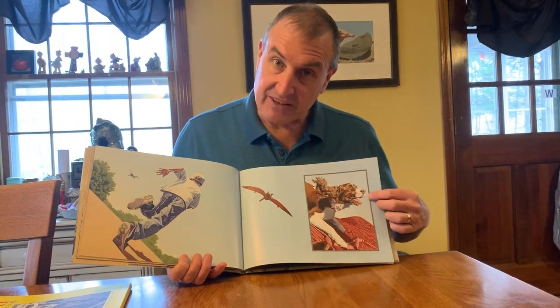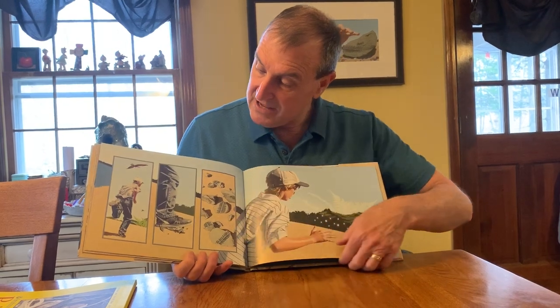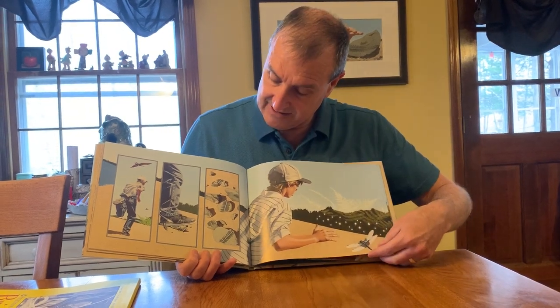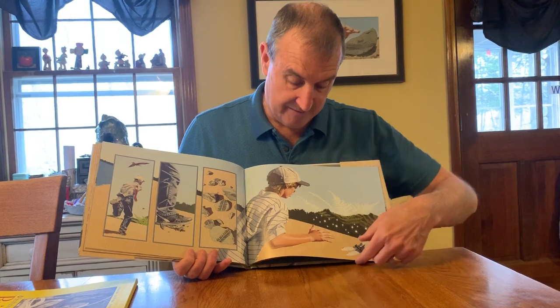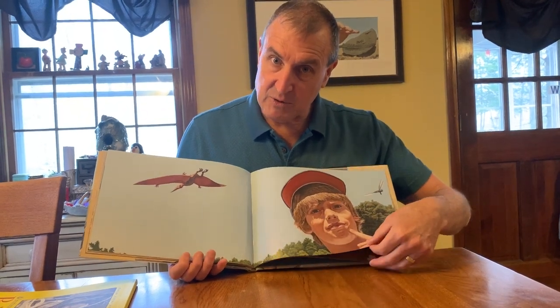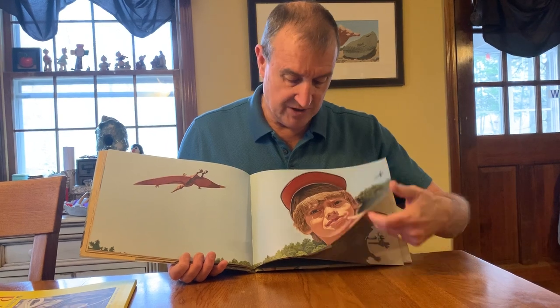The boy takes off chasing after the pteranodon flying up in the air. If you look at the dog, he looks like he's almost smiling — he's having a good time. But the boy's afraid for him. So in his chase he accidentally steps on the fern fossil and then the ferns disappear. The boy gets an idea: if stepping on the fern fossil made the ferns disappear, maybe smashing the pteranodon fossil would make the pteranodon disappear as well.